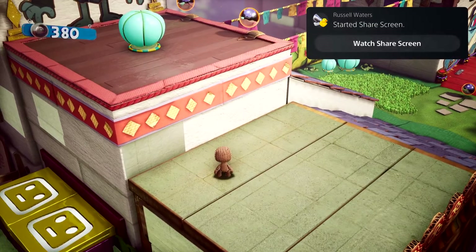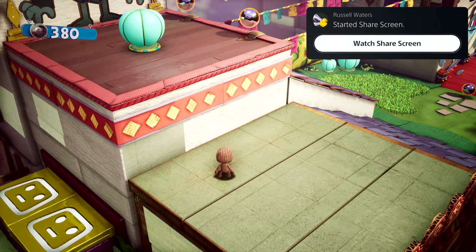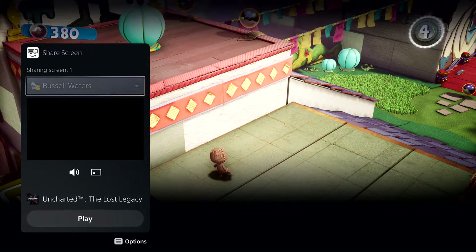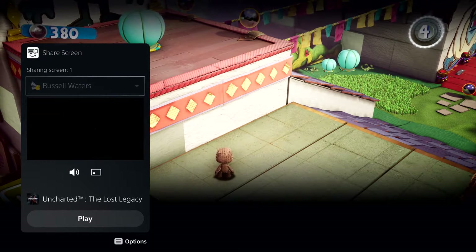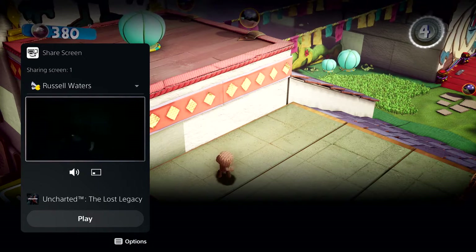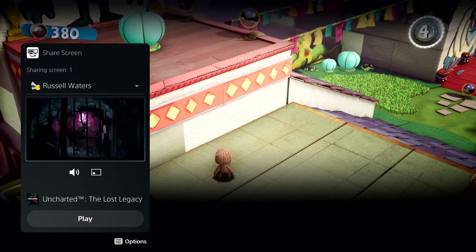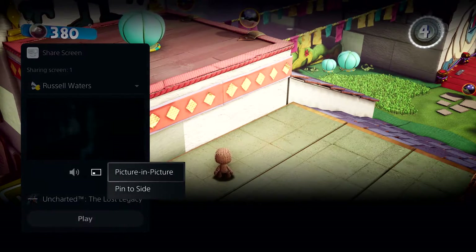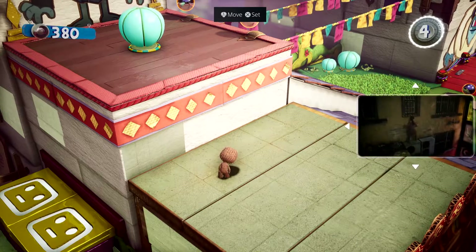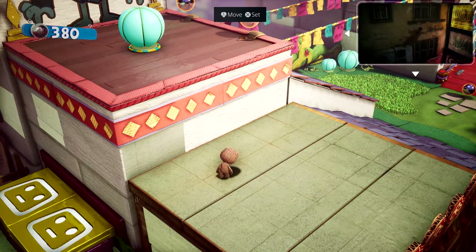Parties take on an expanded role with PS5, and they now provide persistent spaces to connect with groups that you play with. Here I have a couple of friends chatting away in the party. One of them has started sharing their screen with the group — looks like they're playing Uncharted: The Lost Legacy. We can chat while we play and I can watch their progress as well. This is another card that can be put in picture-in-picture mode or pinned to the side while you play. You can access it anytime via the Control Center too, but let's dismiss it for now.